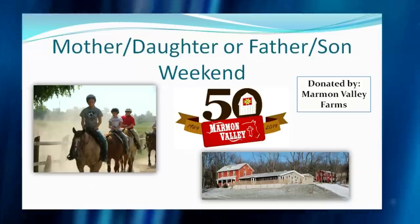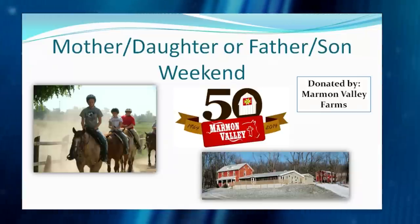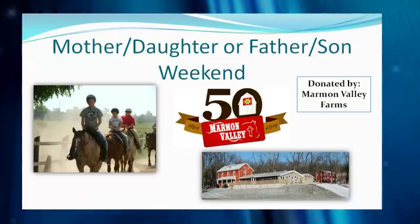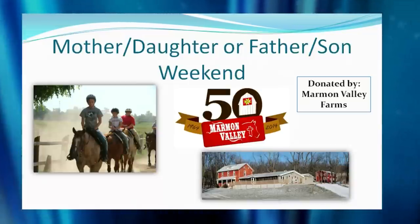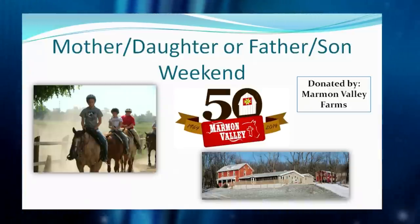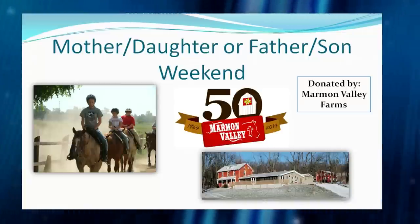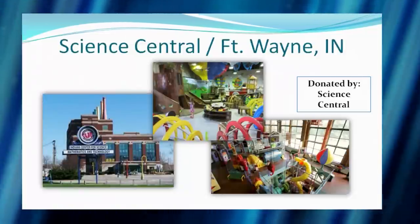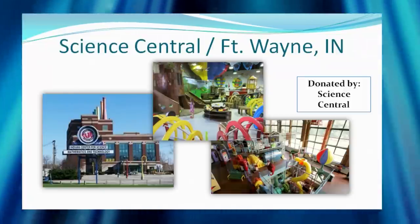The first trip is Mormon Valley Farms — just a great time. They visited a few months ago for a daughter's birthday party, which was a blast. They have horseback riding, a climbing wall, multiple trails, and a variety of things to do — you can make a whole day out of it. Mormon Valley has donated a mother-daughter or father-son weekend. Also not too far away is Science Central in Fort Wayne — one of the kids' favorite locations.